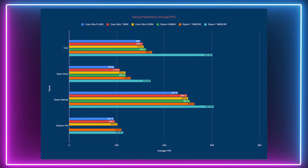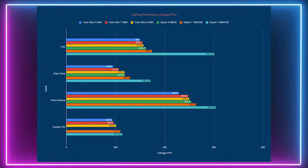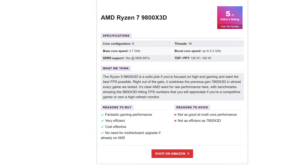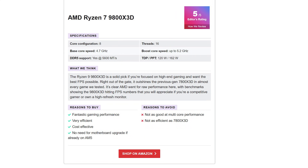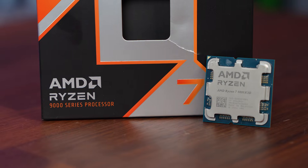A few reasons to buy: exceptional gaming performance, excellent value for money at MSRP, and it is compatible with the AM5 platform — so if you already have a 7000 series board, you won't need to upgrade. There are a few reasons to avoid it as well: it's not the best for multi-core performance, so this CPU combination is perfect for gamers, but if you are planning to do more productivity tasks you might want to consider another option.